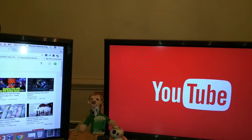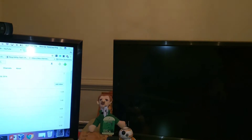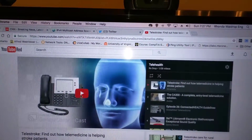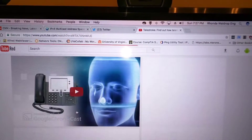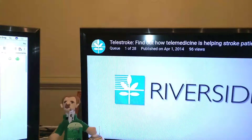So then I'm going to find a playlist, and I'm going to hit Play All, and then Play All Now. And it should pop up in a second.